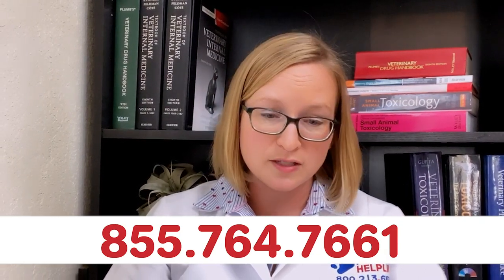But most importantly, remember: if your pet was exposed to something it shouldn't, or you think your pet was poisoned, call us immediately at 855-764-7661. Thanks, everyone.